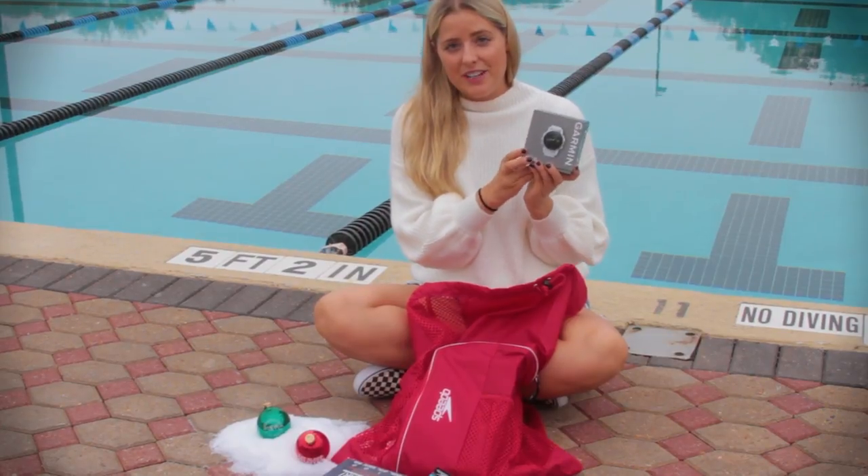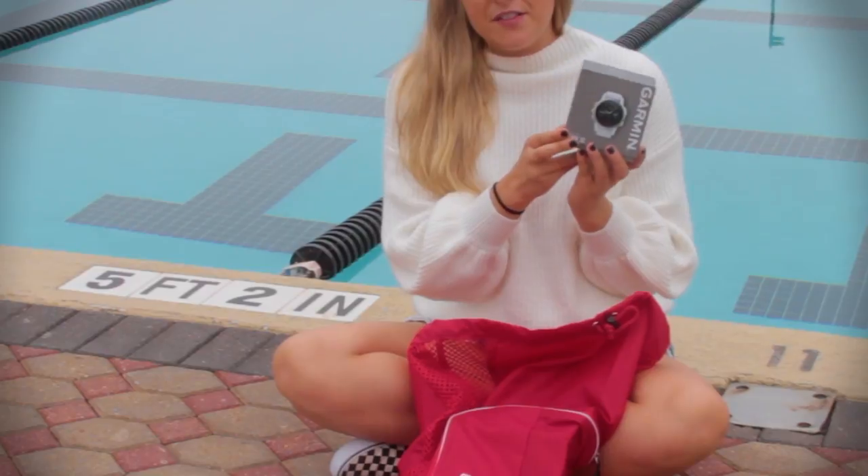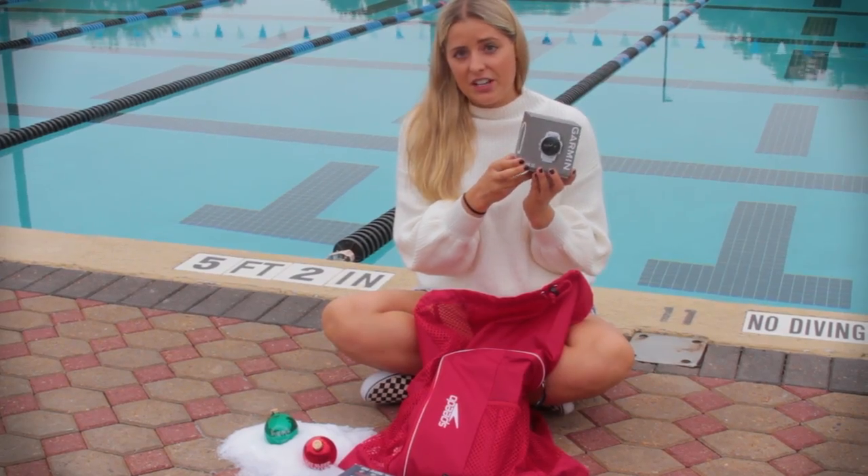And then we have the Garmin Phoenix 5S. This is great for any multi-sport athlete. It's $599 and it's a really nice gift to add to the stocking.